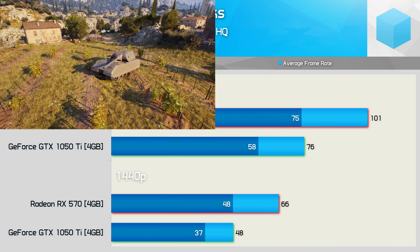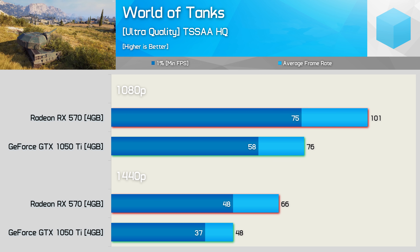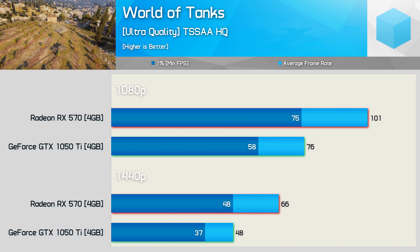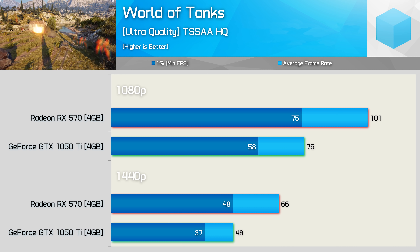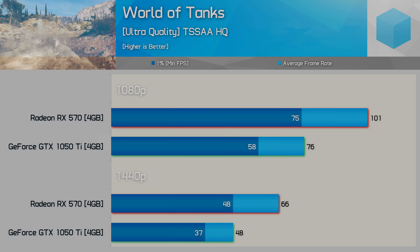The last game we're going to discuss is World of Tanks. Here the 570 offered 33% more frames at 1080p — both did provide excellent performance, but the Radeon GPU was of course faster. And then at 1440p, the 570 was noticeably better, hitting 66fps on average opposed to just 48fps for the 1050 Ti.